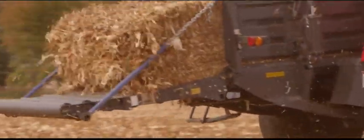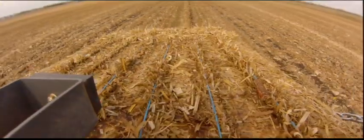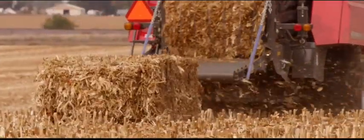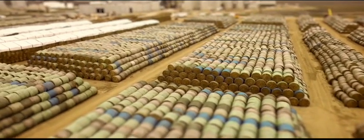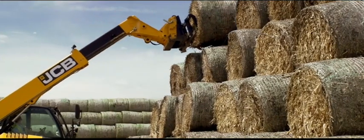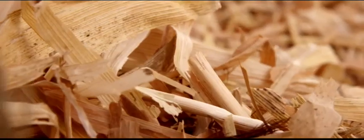The collection of biomass is integral to the success of Project Liberty. In order to keep the stack yard filled with the 570 million pounds of biomass it will process each year, Liberty relies heavily on local farmers who contract with Poet DSM to provide the excess crop residue from their fields.